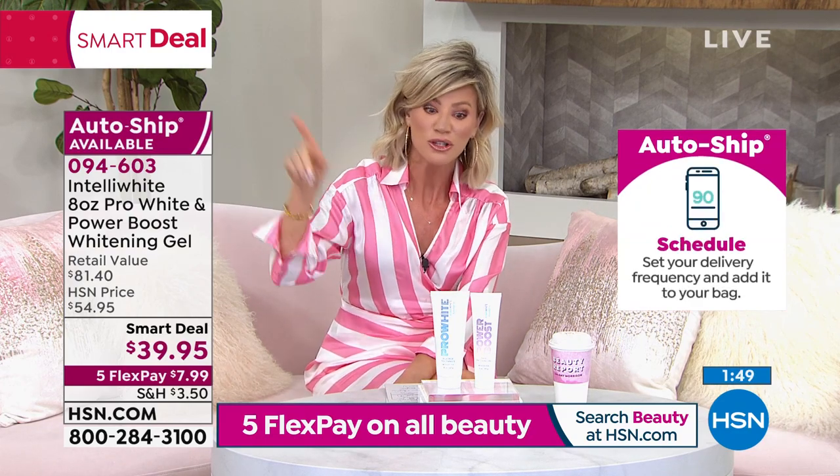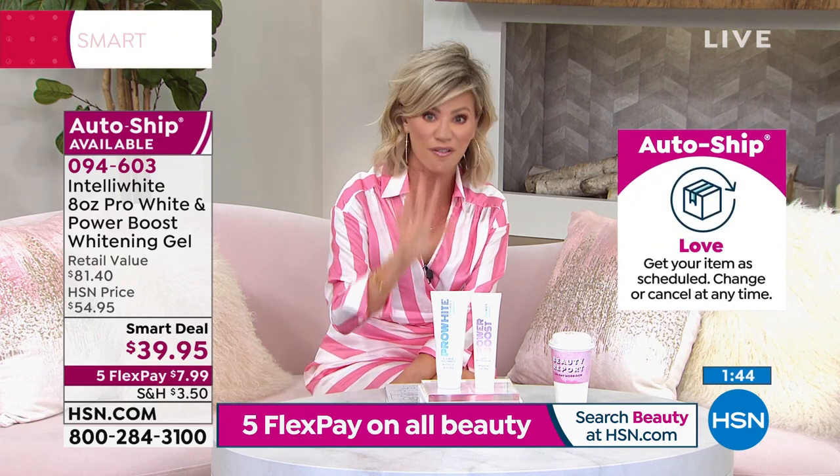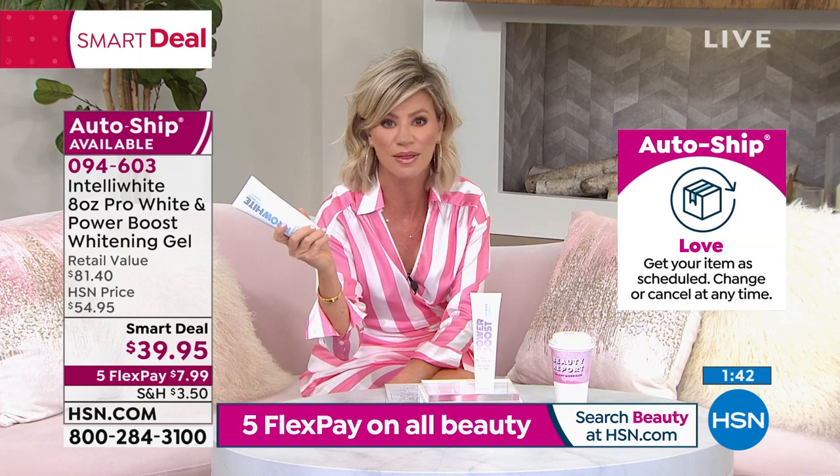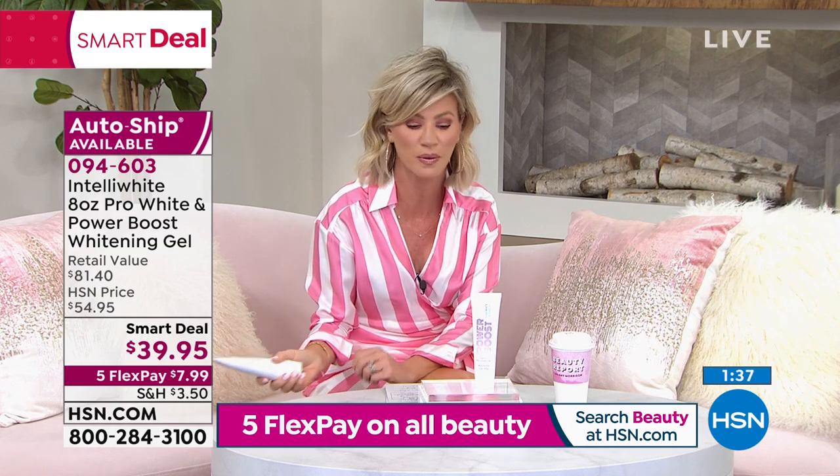It's the launch of our smart deal — an opportune buy for a limited time or while quantities last. And it is on fire because we're brushing our teeth every day, every morning and night. Unless you're my son Stephen, who prefers to do that on Tuesdays and Thursdays only.